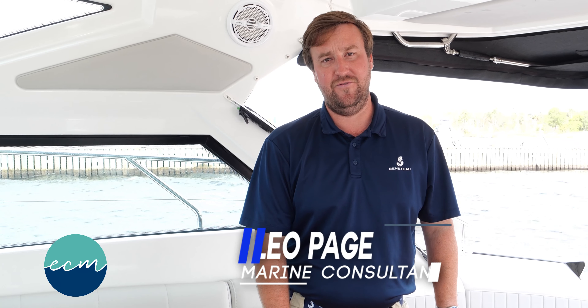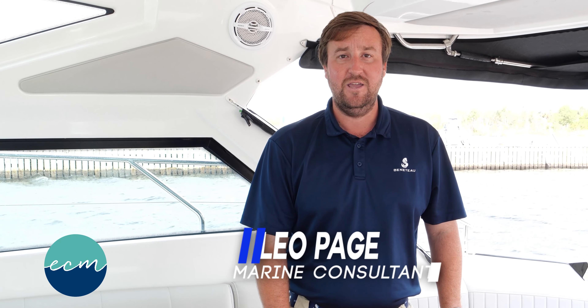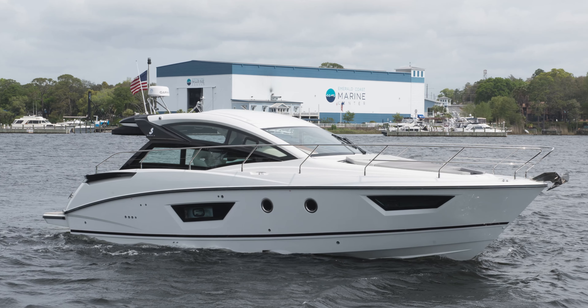Hello, I'm Leo Page at Animal Coast Marine in beautiful Niceville, Florida, and I'm excited today to show you aboard our newest listing, Gale Force, a 2020 Beneteau Gran Turismo 40.